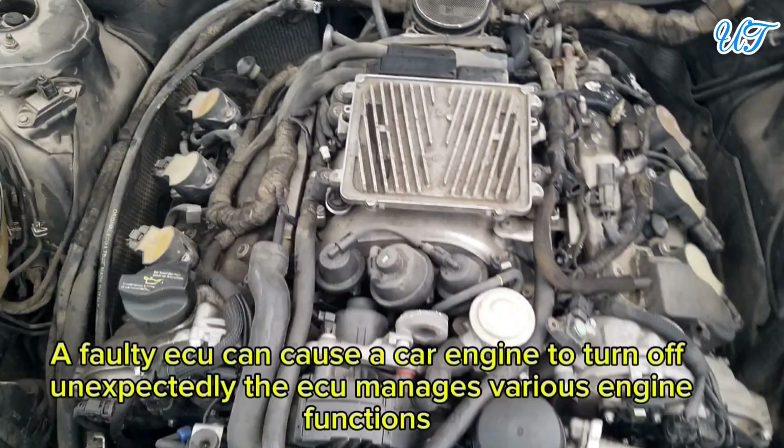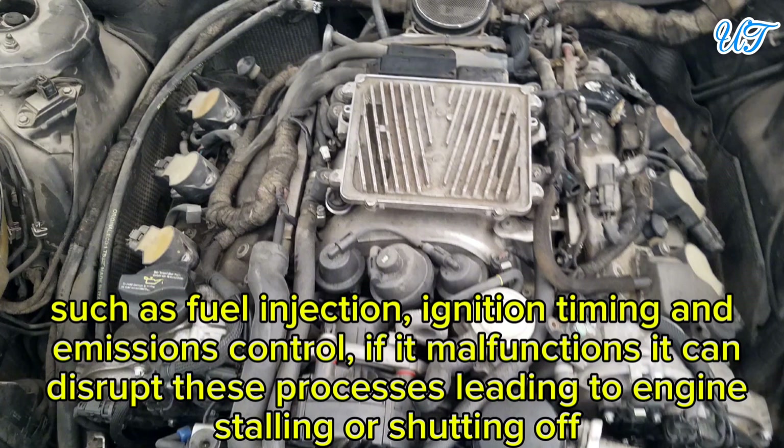Sign 14: Engine shuts off. A faulty engine control unit can cause a car engine to turn off unexpectedly. The ECU manages various engine functions such as fuel injection, ignition timing, and emissions control, and if it malfunctions, it can disrupt these processes, leading to engine stalling or shutting off.